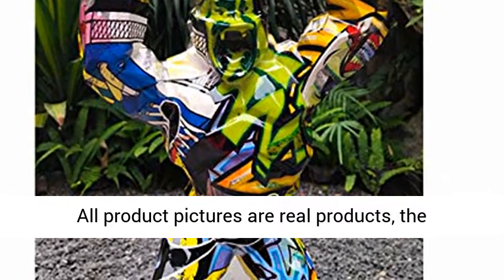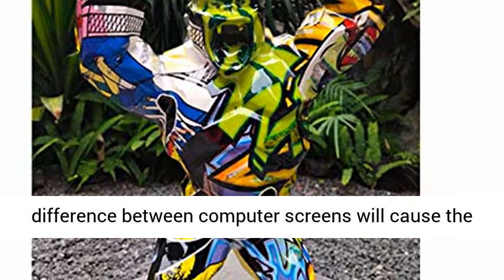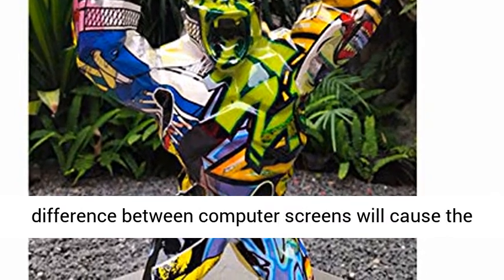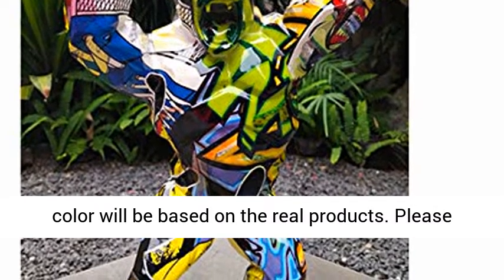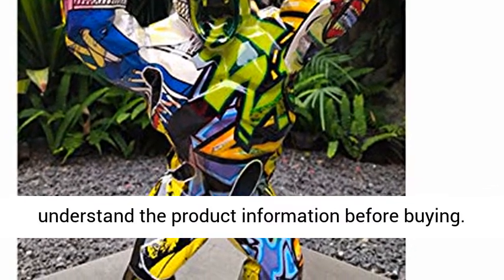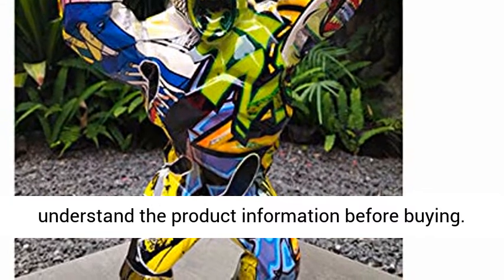All product pictures are real products. The difference between computer screens will cause color differences in real products, and the final color will be based on the real products. Please understand the product information before buying.